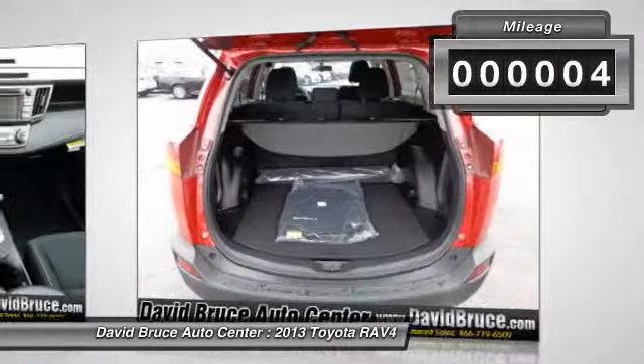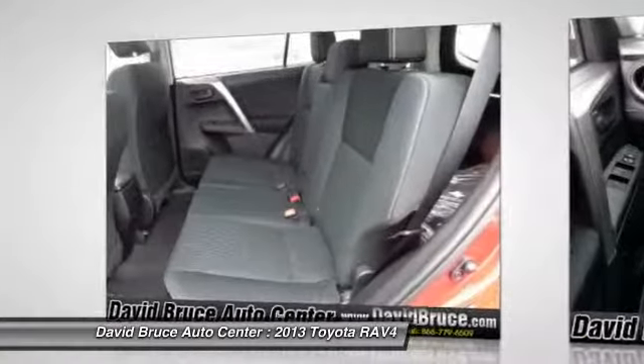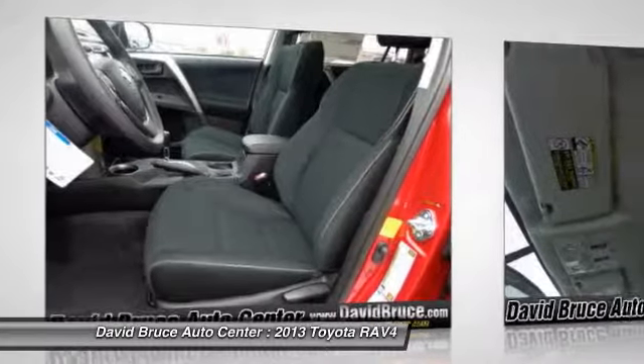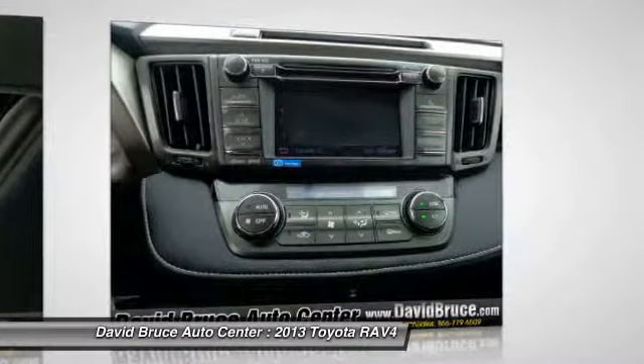This vehicle has less than 100 miles. Here are some of this vehicle's great options: traction control, navigation system, dual airbags, alloy wheels, front air conditioning, keyless entry, Bluetooth, cruise control, premium sound system.